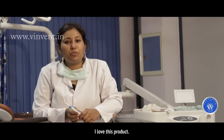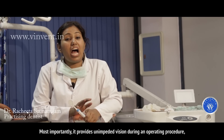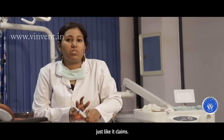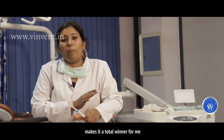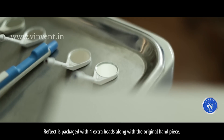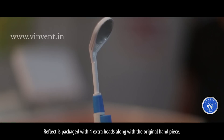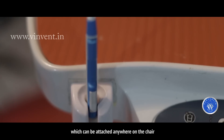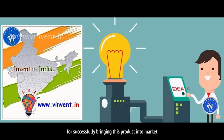I love this product — it's light and easy to install. Most importantly, it provides unimpeded vision during operating procedures. Its availability in two quirky colors makes it a total winner for me. REFLECT is packaged with four extra heads along with the original handpiece. A docking system is available which can be attached anywhere on the chair according to your convenience. I thank team Vatsalya for successfully bringing this product into the market.